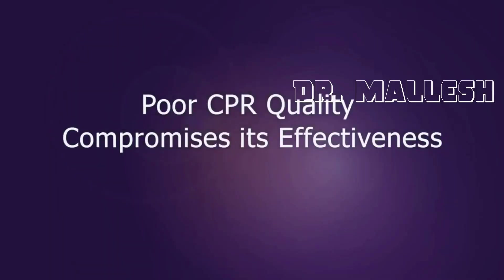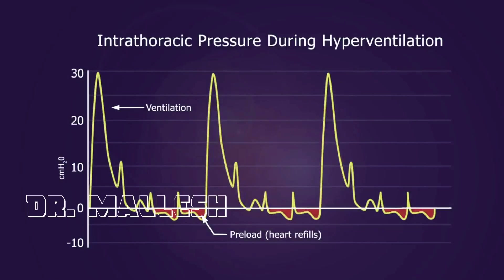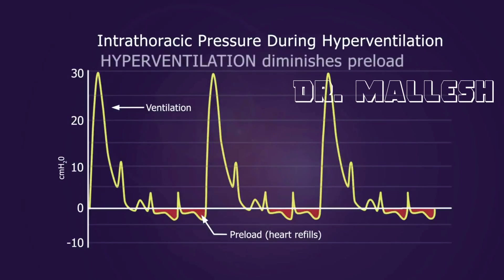Studies also show that caregivers often make errors during the performance of CPR that compromise its effectiveness. For example, ventilating too often or with too much tidal volume causes excessive positive intrathoracic pressure that limits blood flow back to the heart and increases ICP.